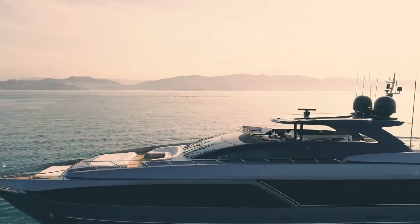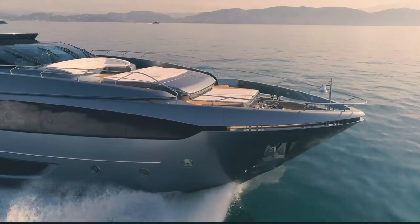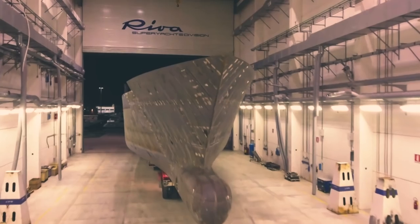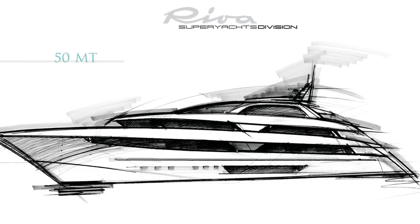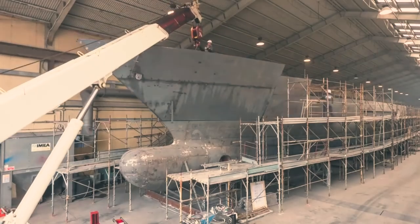One of my favorites is the new 110 Dolce Vita with its sleek profile and exhilarating performance. However, the most impressive project in the Riva superyacht lineup has got to be the new 50 meter motor yacht that is under construction at its superyacht division in Ancona. This steel and aluminium project will be their largest to date when completed next year.